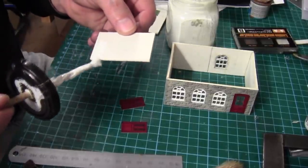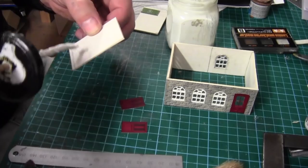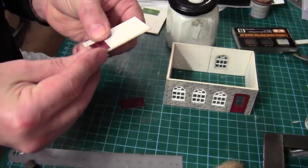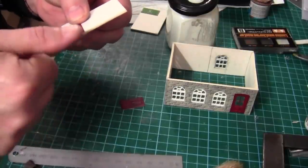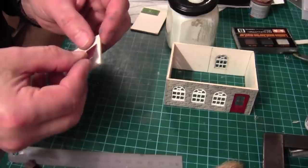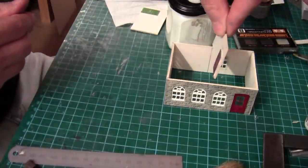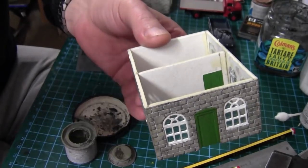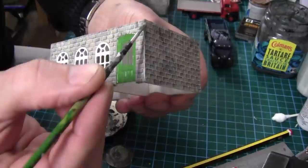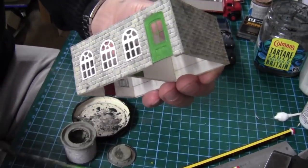Meanwhile back on the building, I'm just adding the doors — the Metcalfe doors that I've imprinted and then painted again. These are for the center wall that's going to go on the inside; I thought I'd do it now when it's easy. I've now glued the center walls in and the next thing I'm doing is just tidying up these card edges using some of that concrete gray, and it virtually hides the joint.